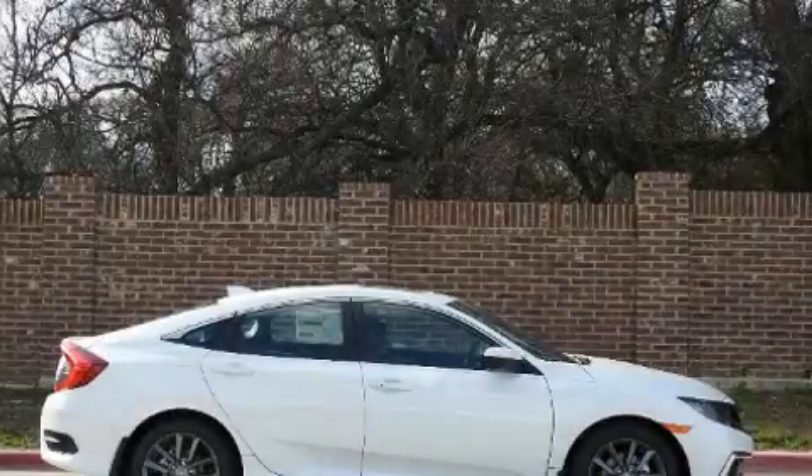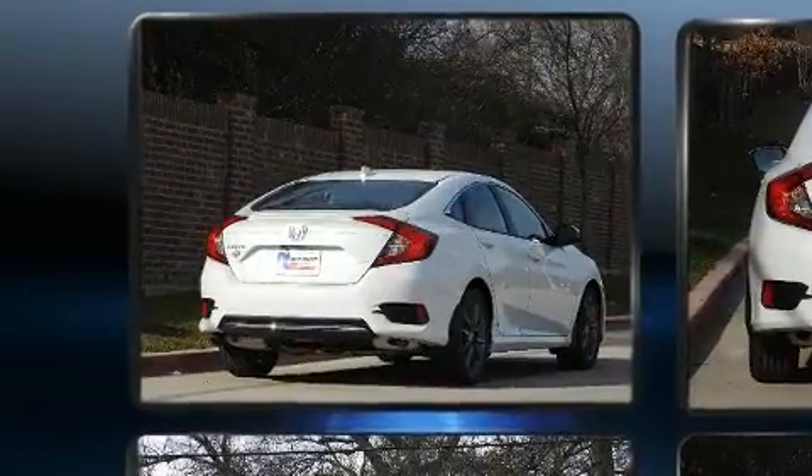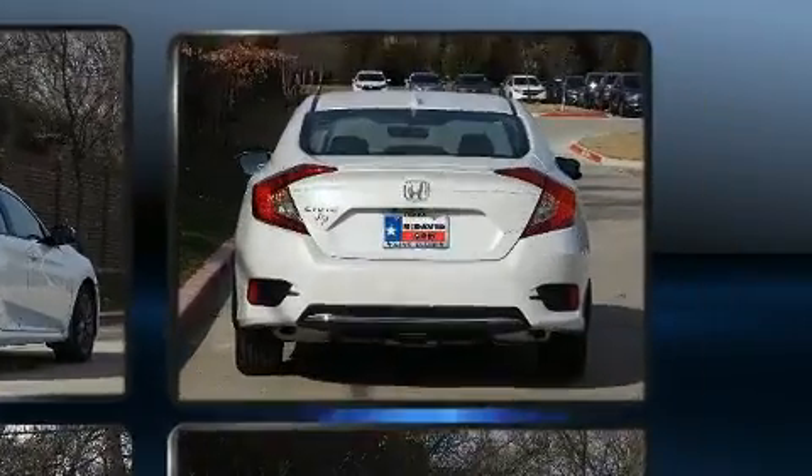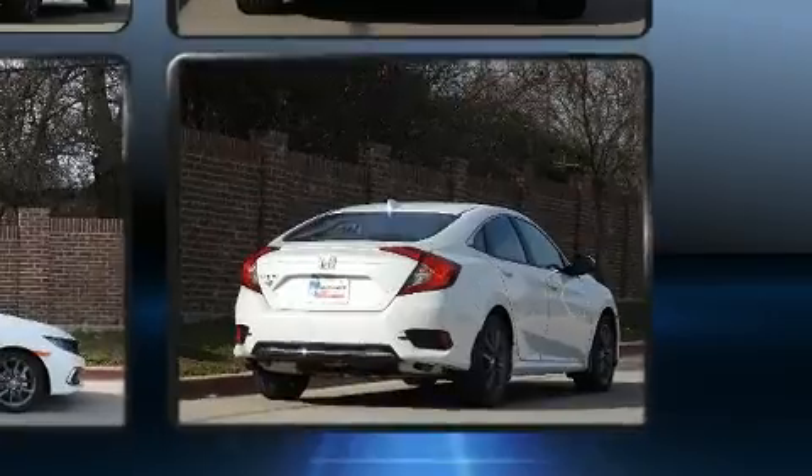Treat yourself to a test drive in the 2020 Honda Civic. This four-door, five-passenger sedan is waiting for you to take home. Under the hood you'll find a four-cylinder engine with more than 170 horsepower, favoring both performance and efficiency.